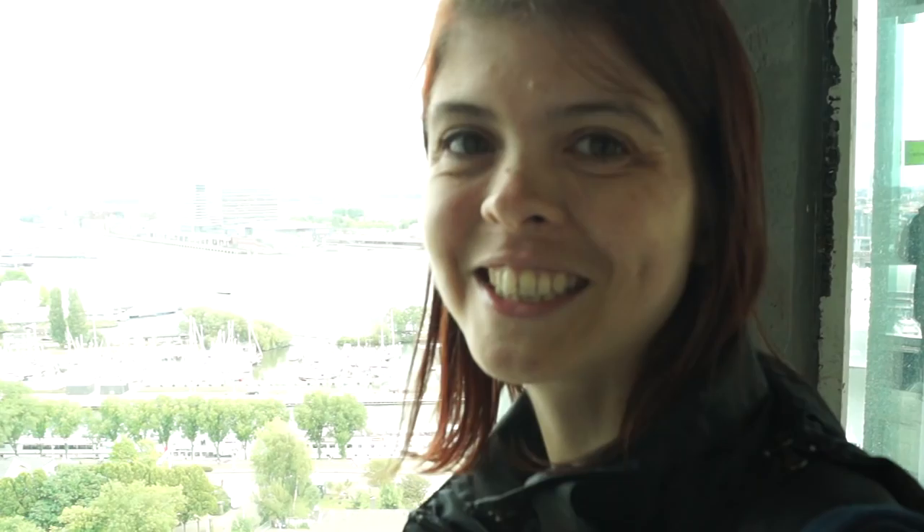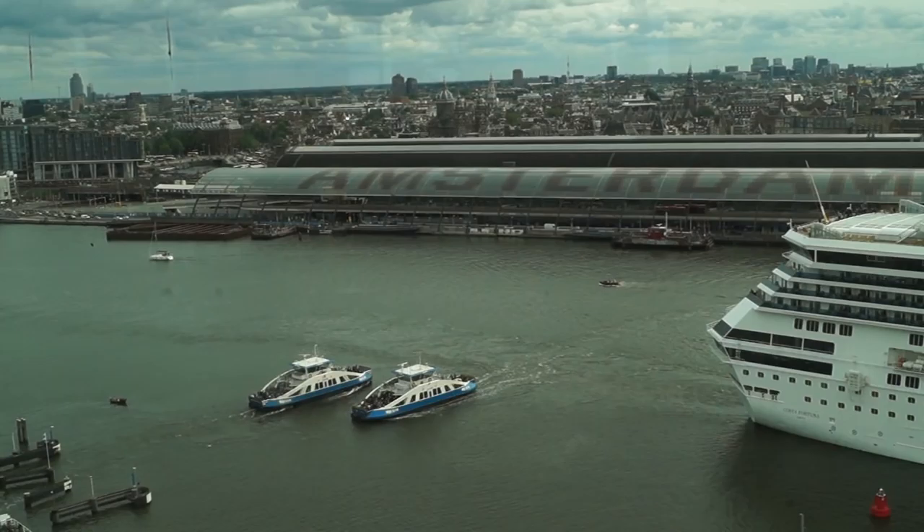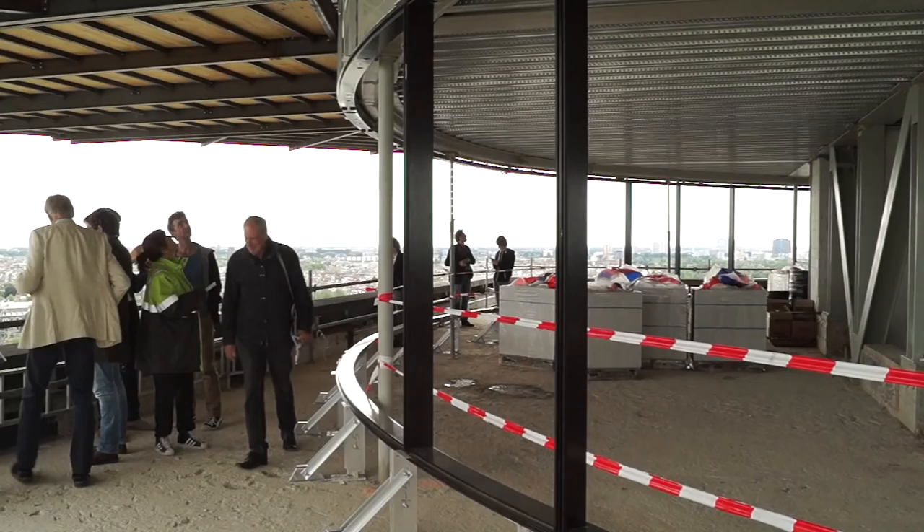Wow, this is amazing. This is the observation deck. It is stunning.